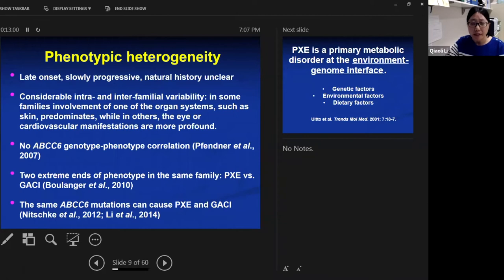The webinar today deals with a puzzling aspect of PXE, which is phenotypic heterogeneity. PXE is a late-onset, slowly progressive disorder, and its natural history and progression are not very clear. PXE has considerable intra- and inter-familial variability. In some families, one organ system such as skin predominates, while in others the eye or cardiovascular manifestations are more profound. There are over 300 mutations found in ABCC6, yet so far there is no clear genotype-phenotype correlation to explain the phenotypic heterogeneity.